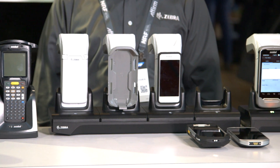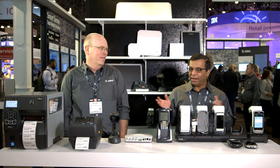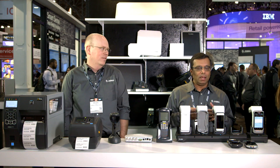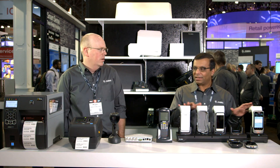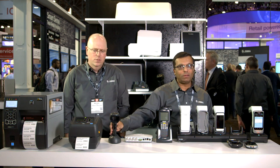Althoff is going to tell you a little bit about our reader portfolio. I'm Althoff Mullah. I lead the RFID product management group. Here on display, we are showing the fixed readers as well as the mobile readers. Mobile readers, we have two different form factors — generally integrated as well as sled form factors, and some unique form factors for point-of-sale applications.